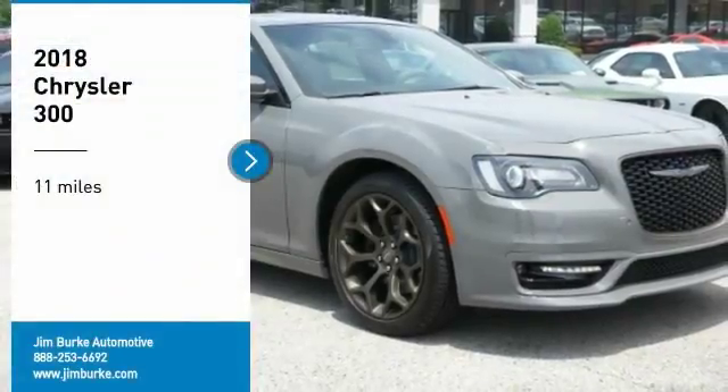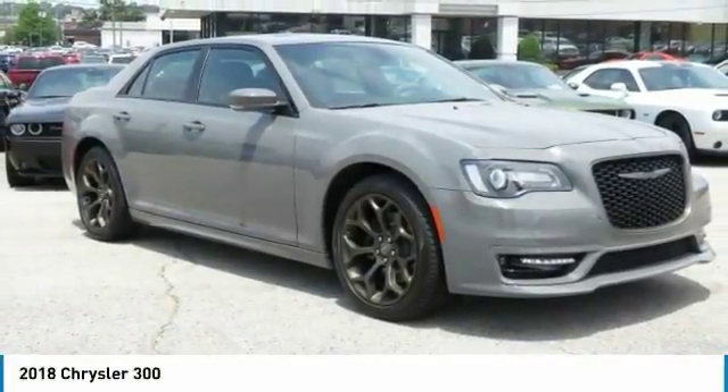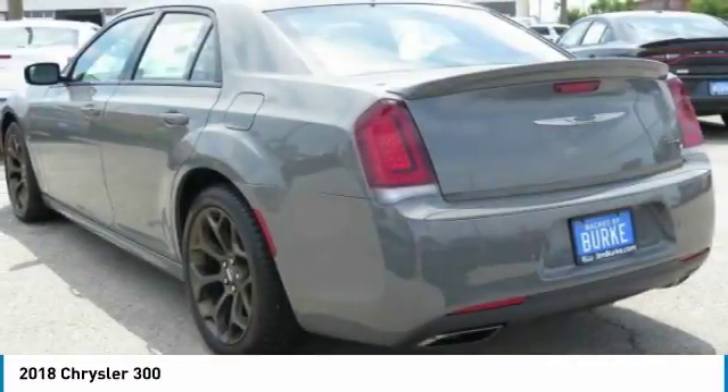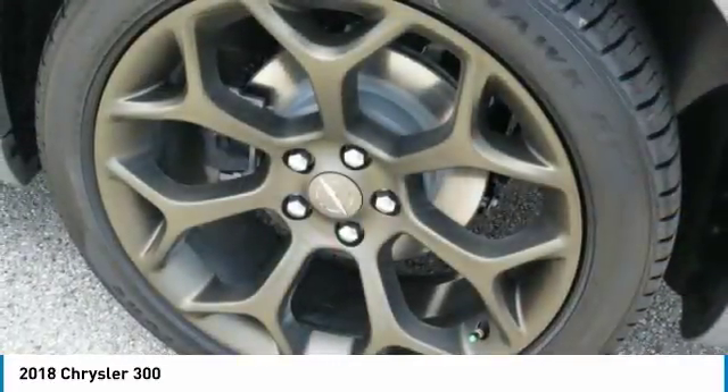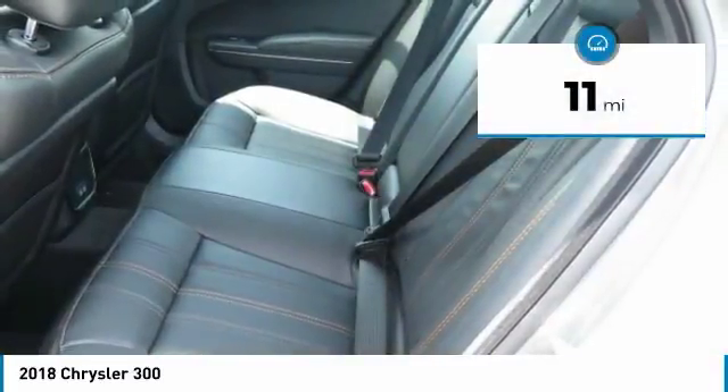Make a great choice today with the 2018 Chrysler 300. The Chrysler 300 combines sport and luxury in one unique and powerful package. If you're looking for elegance and performance, the 300 delivers. This vehicle has less than 100 miles.